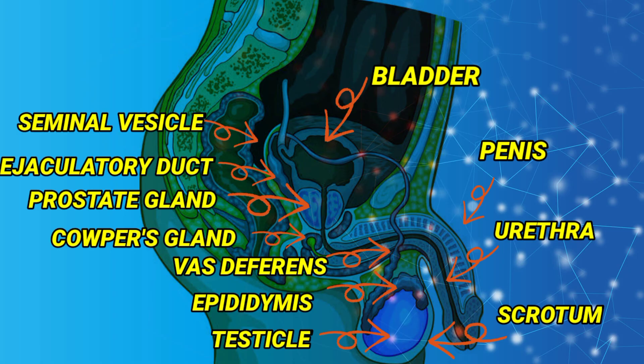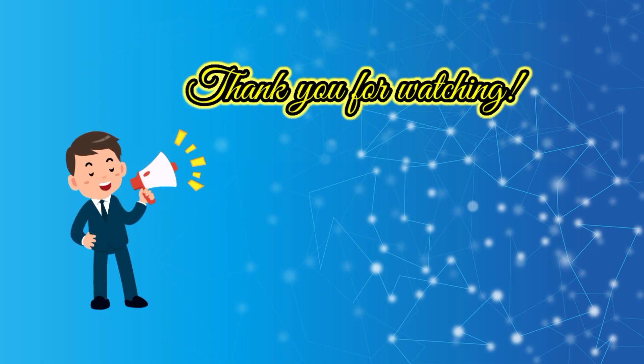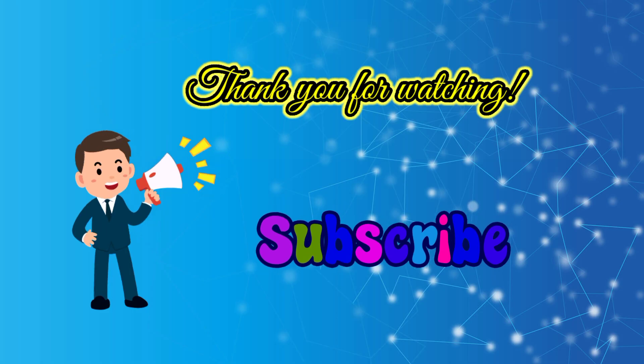It is important to note that we need to know the parts of the male reproductive system and their functions. I hope that you enjoyed this quick science lesson. Thank you for watching — till our next science lesson. Goodbye!